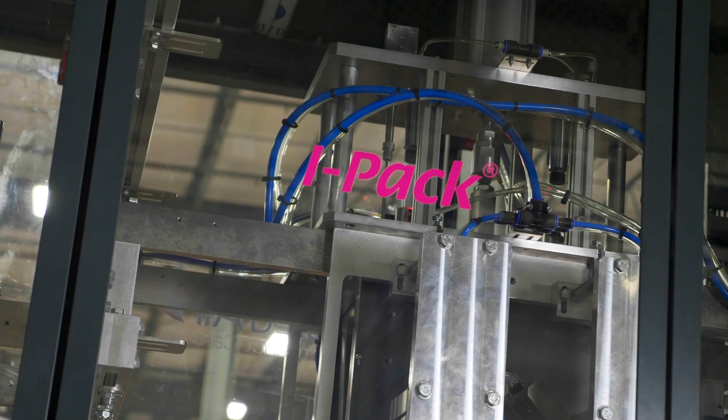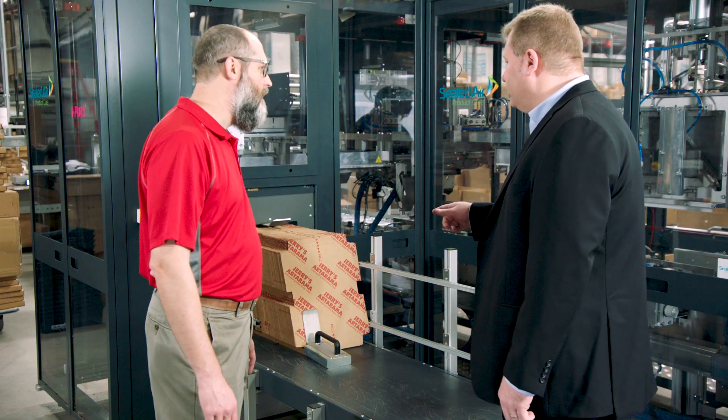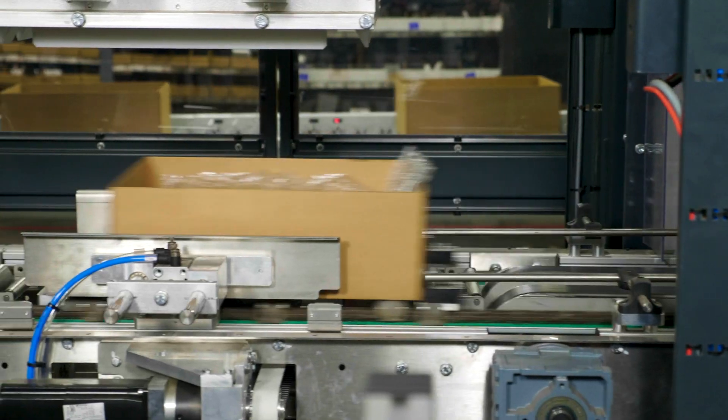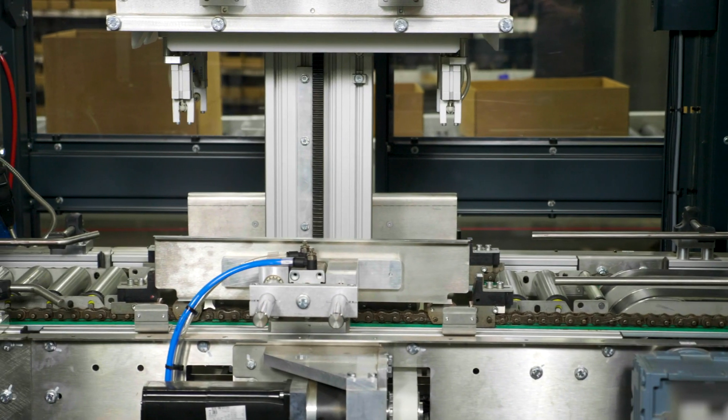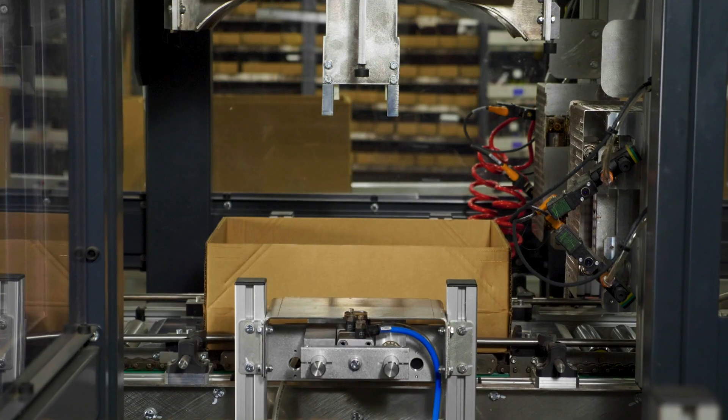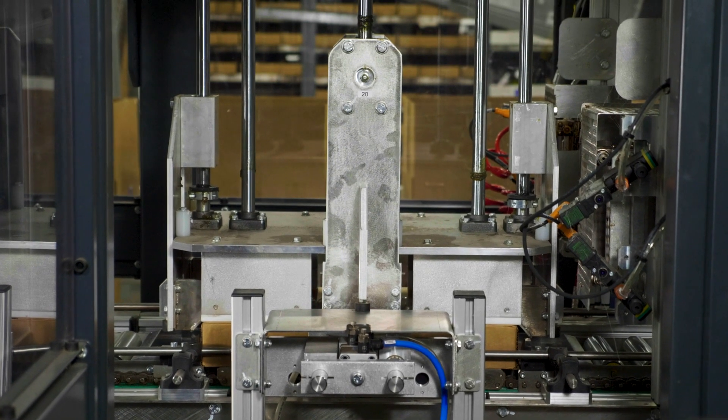The IPAC solution was a great fit for Jerry's Artarama because it reduced the overall dimensions of the box, which directly related to cost savings to the bottom line. The IPAC solution will take your current box, dimensionally scan the product inside your box, and reduce the corrugated down to the height of the product inside the box.